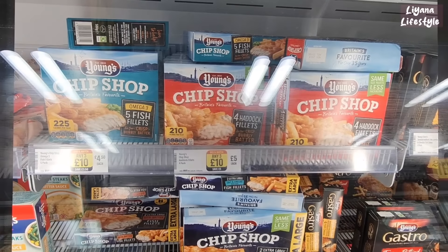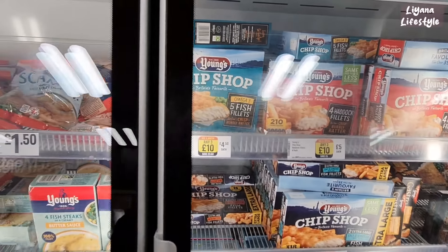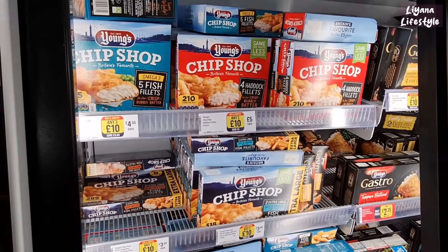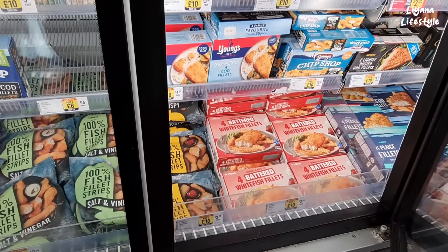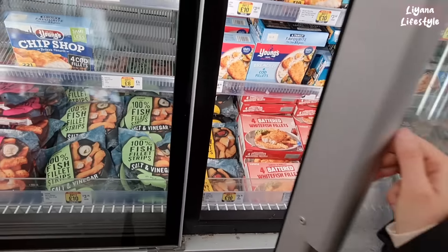This is the brand Young's — lots of chip shop products here. Haddock fillet, five fish fillets for £4.50. These are really good because they're rich in Omega 3. Iceland do their own fish fillet strips for £3.75.